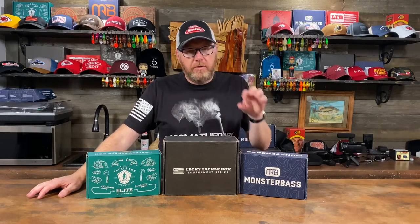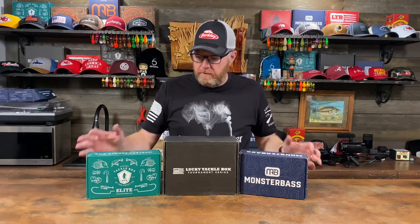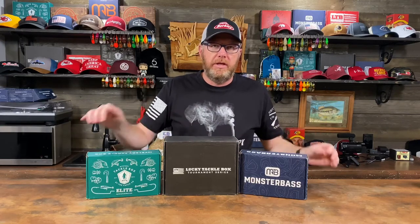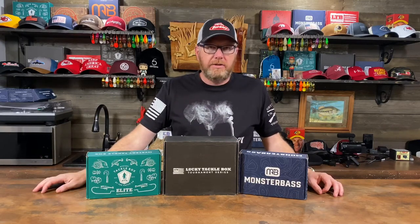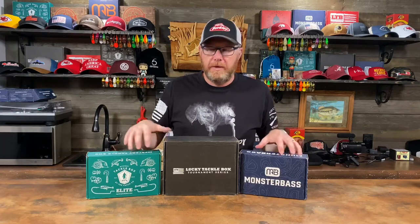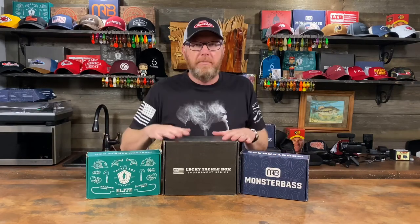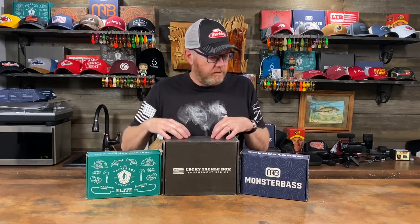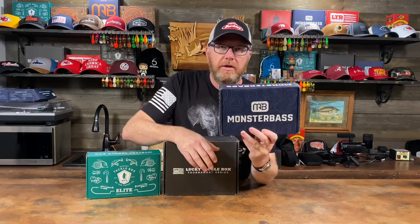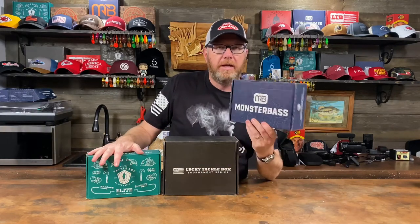I'm not going to go through each item by item — I do reviews of all the individual baits in separate videos and I'll put links to those. But the purpose of this video is to show you how these three compare. They're all the highest priced box of each manufacturer. In my opinion, my favorite, the one I think is the best, is Monster Bass. But this is personal opinion. There are a lot of people who like Lucky or Mystery the best, but I like Monster.